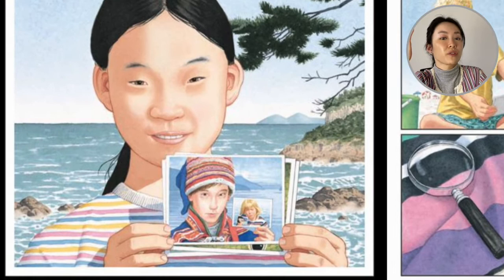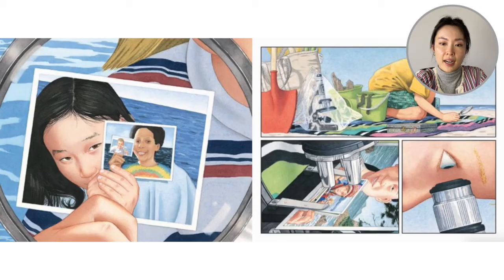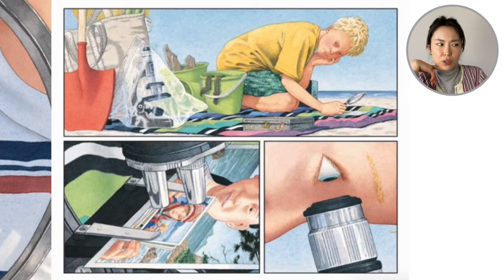So remember, it's the girl holding a picture of the boy with the toque. The boy with the toque is holding a picture of another child with blonde hair. The child with blonde hair is holding a photo of a little girl. The little girl is holding a photo with a boy with a rainbow shirt. And the boy with the rainbow shirt is holding another photo. It's a photo within a photo within a photo. The magnifying glass isn't going to help him look any further, so he looks over and sees his microscope. He puts the photo underneath the microscope and looks.